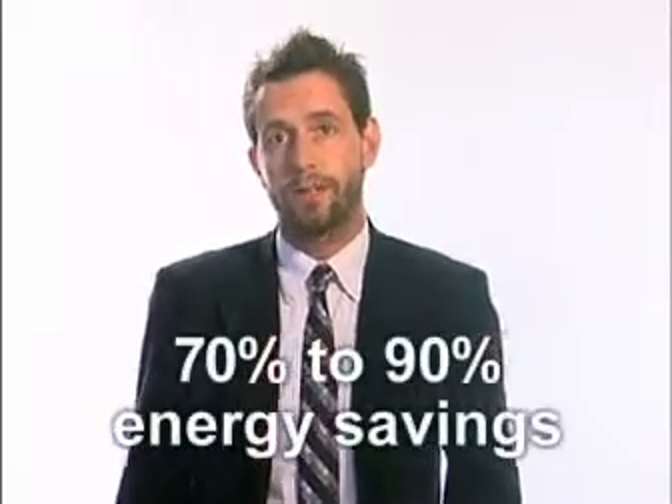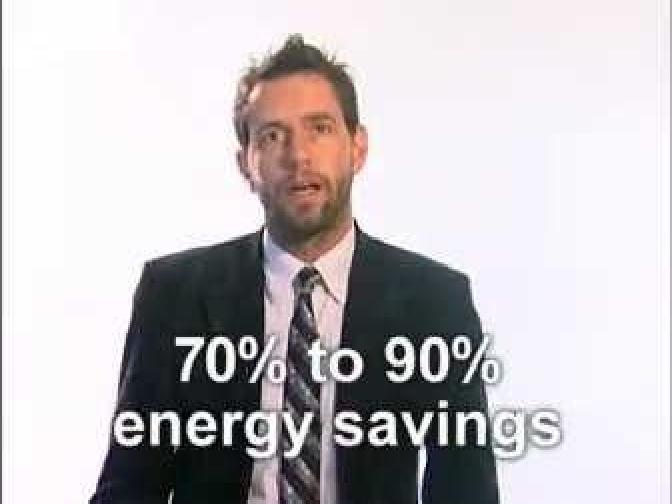In some cases, you can save 70 to 90 percent in energy. Utilization increases — in theory, 90 percent; in practice, it's probably more around 60 percent.